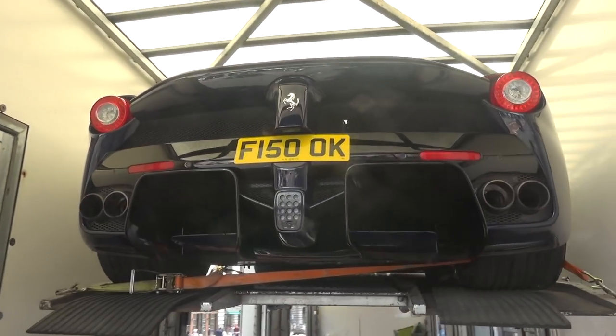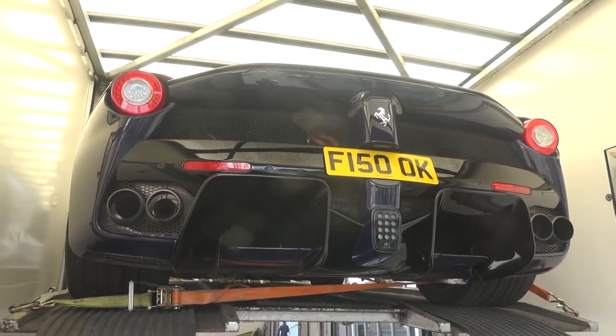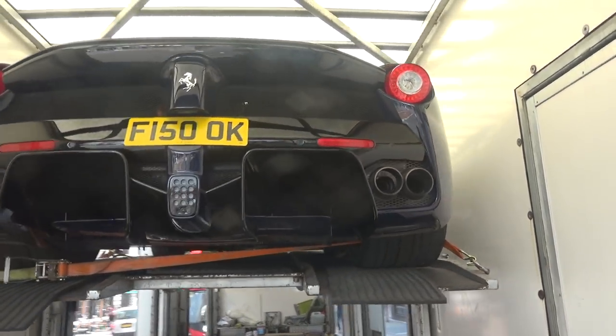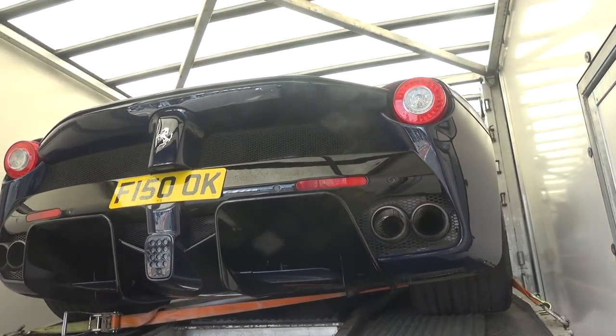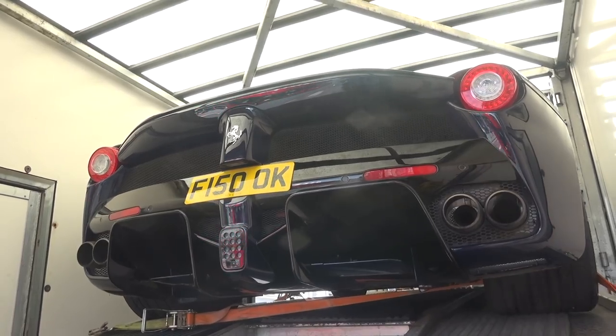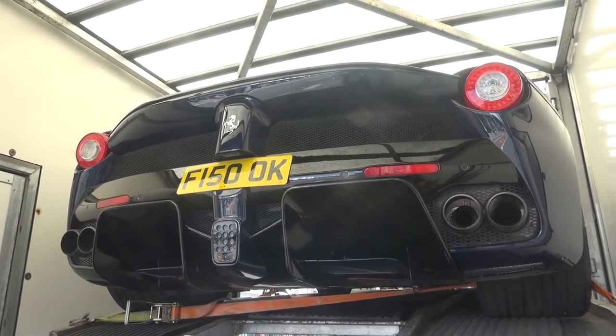This car here is Nick Mason's LaFerrari — I know him as the drummer of Pink Floyd. I think this is the best LaFerrari I've seen actually, in blue posi. Absolutely awesome colour. I can't wait to get it taken out of this truck so we can see it in the daylight. The sun's shining and it'll look amazing on this colour.